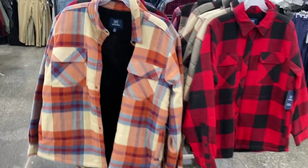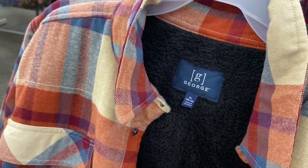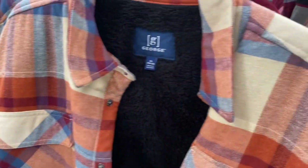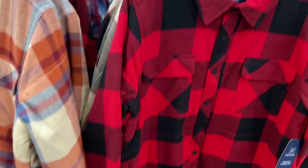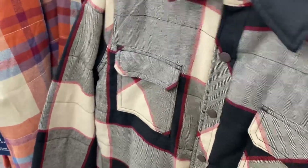Here are more shirt jackets — George brand. Look how cozy the inside looks, like fleece or wool. They're $27.98. More color options here: they also come in red, and this pattern too. And here's that blue one I showed earlier.